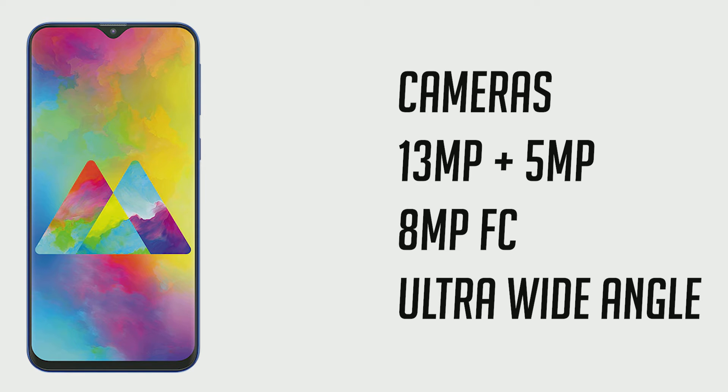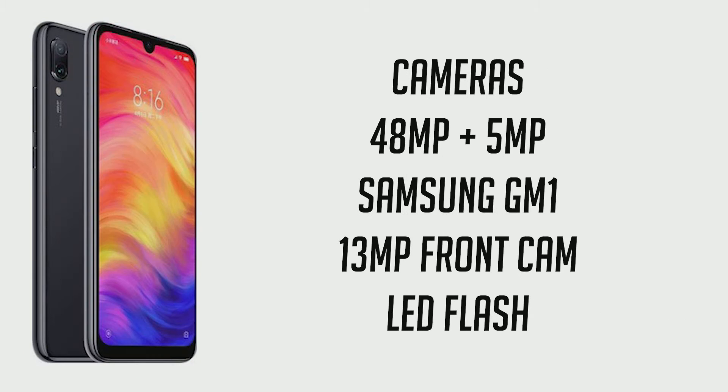For the Galaxy M20 front camera you're getting 8 megapixels. On the Redmi Note 7, you have a 48-megapixel Samsung GM1 sensor on the back. Take it as a 12-megapixel camera effectively, and it's really good. There's also a 5-megapixel depth sensor, which is a bit of a gimmick, and a 16-megapixel front camera that does really well for selfies and portrait selfies.